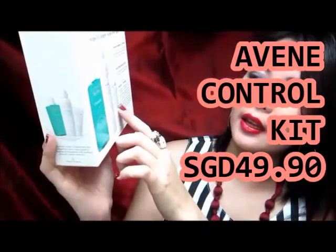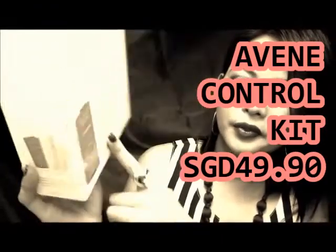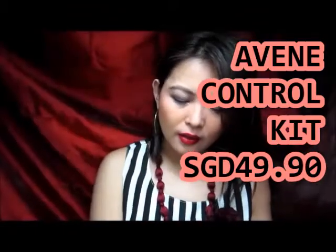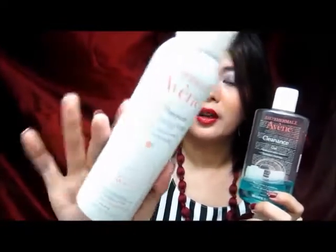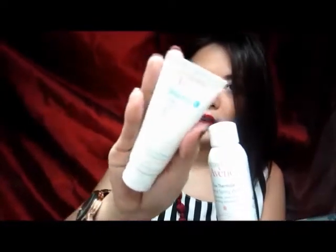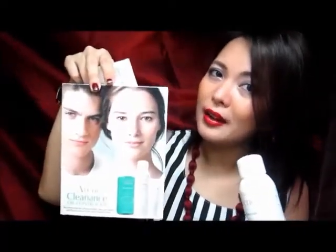It comes with Thermal Spring Water and a Cleanance Cage Gel Cream which is an exfoliant. She told me you can put this on your pimple when you have a breakout and it will help it dry. So I need to try that. I got this bundle for $49.90. The Spring Water is 150ml and it's an anti-irritating soothing thermal spring water — around $20 on its own. The Cleanance Cage Gel Cream is $26. So 50 plus 26 is $76, and I only paid $49.90. That is a big steal.